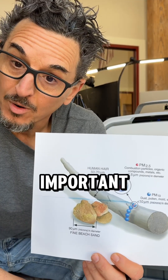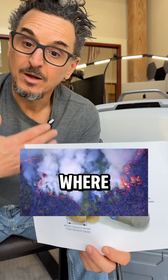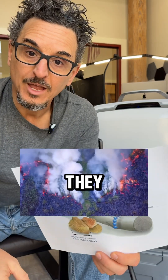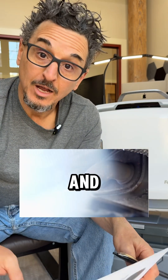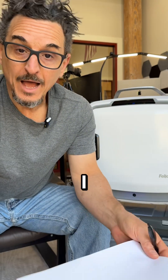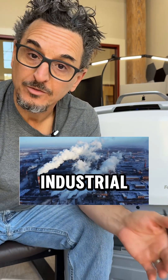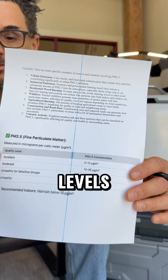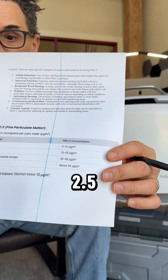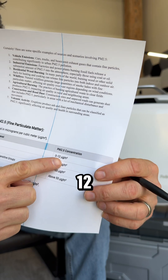So why is it important that we monitor that? Well, 2.5 is the magic number — when we breathe in these particles, they can actually get into our lungs and cause some serious harm. Where do they typically come from? They come from burning things: burning wood, vehicle exhaust, industrial facilities. Acceptable levels of PM 2.5 are recommended between zero and 12 micrograms per meter cubed.